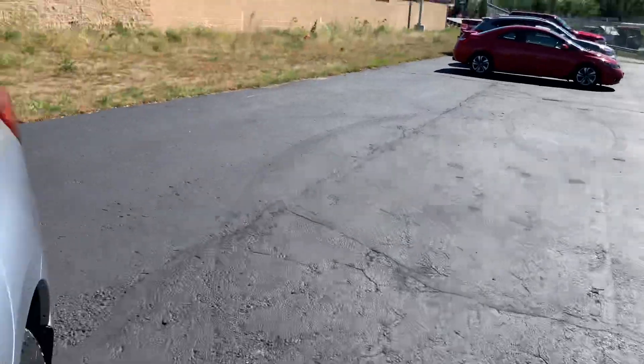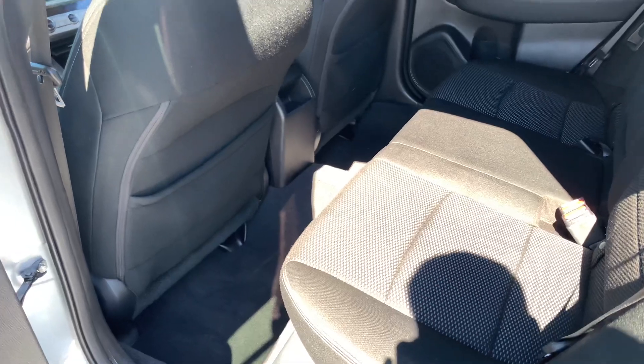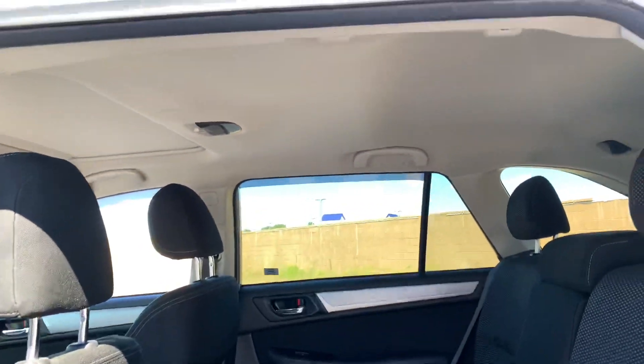This vehicle is excellent on space, especially in the back. I am six foot two — that is how I sit. You can definitely take another person who is six foot two and they will fit behind me, no problem. Plenty of headroom.